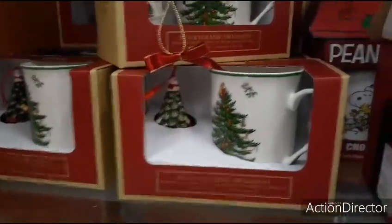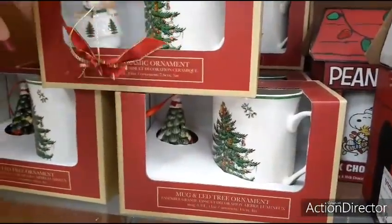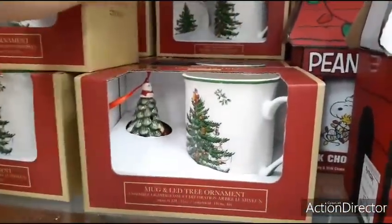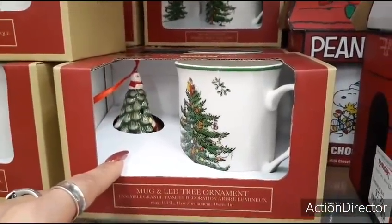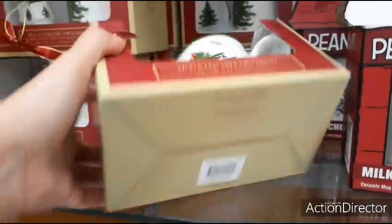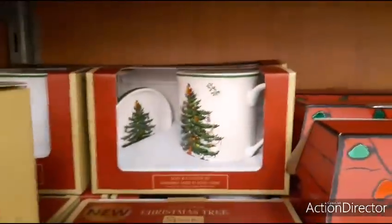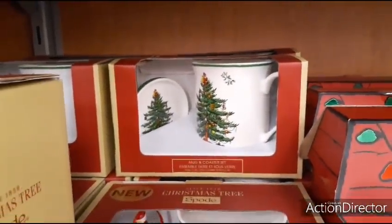This is a really cute gift — not only do you get the coffee cup by Spode, you also get the ornament. You have the puppy coming out of what looks like a stocking, and of course the Christmas tree ornament. It's a mug and LED ornament — wow. $14.99, but this is Spode. You also have the mug and coaster set — $14.99.